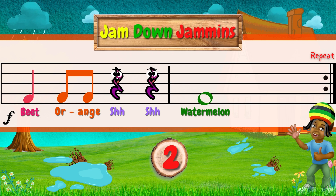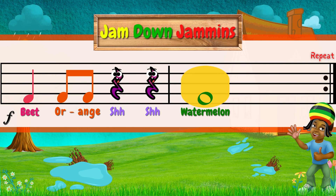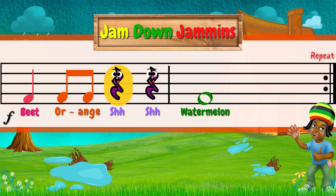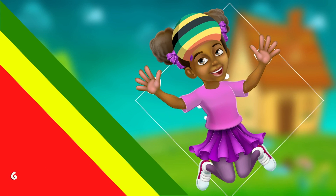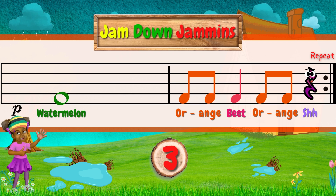You're playing forte! One, two, three, go! Let's repeat! Good job, boys! Girls, it's your time! Take a look at your rhythm! One, two, three, piano!